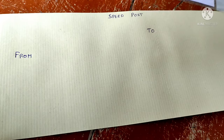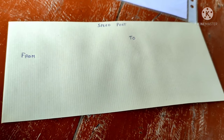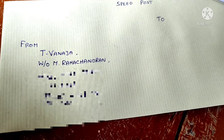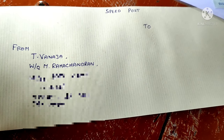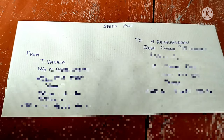We have a from address and to address. If you have any other paper document, we can cover that as well. Use your address with phone number, and you can mention two addresses. You can send your name, address, and phone number.